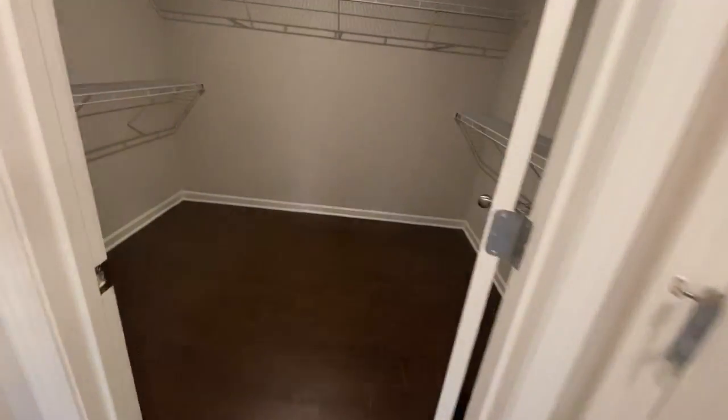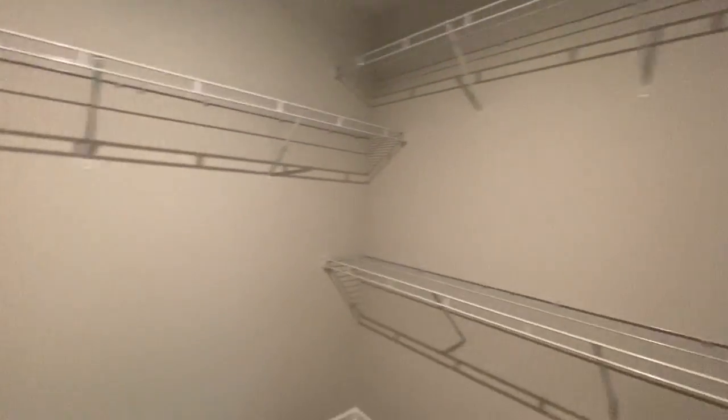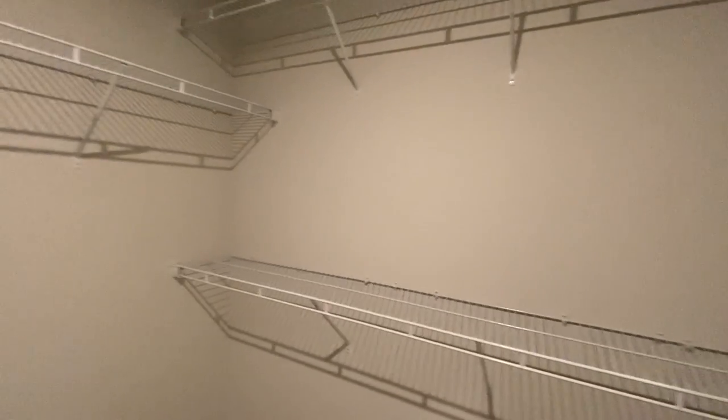We've got our walk-in master closet, which we're going to make into a custom closet situation — stay tuned for that. The lighting in here is recessed, and then we have the over-the-vanity lights.